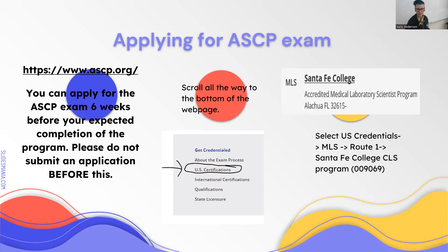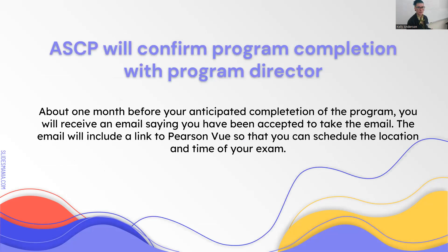About one month before the end of the program—so if you apply six weeks before, I get an email a couple days after you apply and I approve you—then about one month before your anticipated end of program you'll get an email from ASCP saying you've been approved and they'll give you a link to Pearson VUE. You have to take the exam at a Pearson VUE learning center and schedule your exam through them. I would recommend scheduling your exam very close to the end of the program—don't wait a month. Wait maybe two weeks, study hard, and take the exam while everything is fresh in your mind.